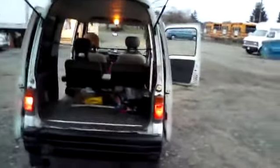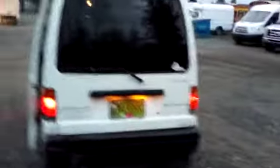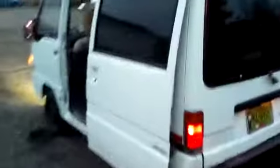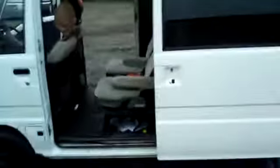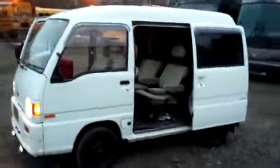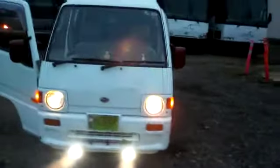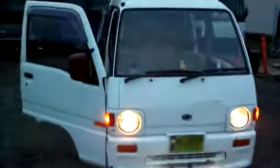I just did a full service on it — brand new spark plugs, oil change, filter, and all that other stuff. The engine's doing good. So that's my 1991 Subaru Sandbar. She's all together and working, four years down the road after I bought it for scrap.